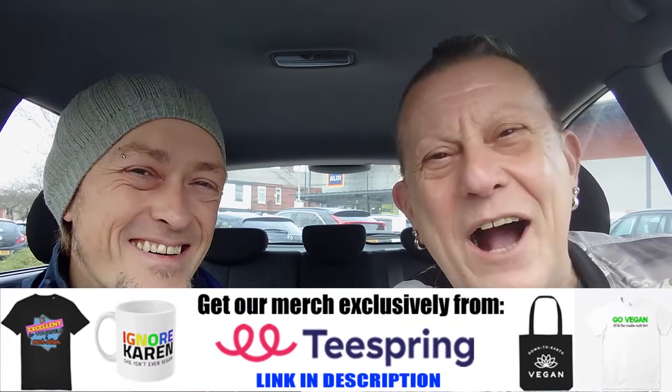Our merch link and lots of other links are always down in the description of every video we do. If you ever want to get in touch, come and see us over on Facebook and join our Facebook group. You'll find a list of lovely folk that we're connected with down there. If you've enjoyed this vlog and haven't already, please do consider giving it a thumbs up. And if you're not subscribed to the channel, please do — it's free, it takes merely a second, we upload regularly, so make sure you've clicked the bell for notifications as well.